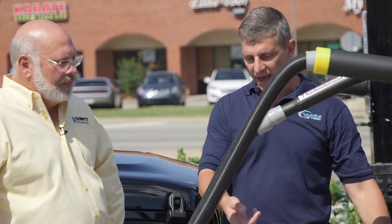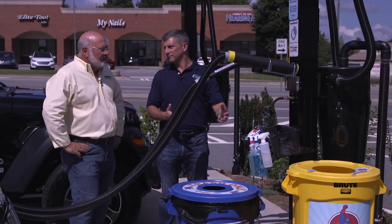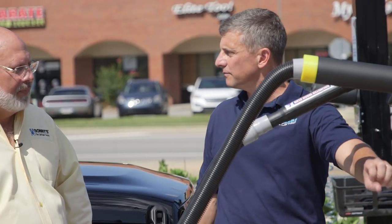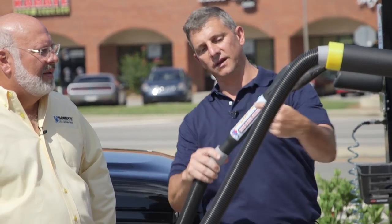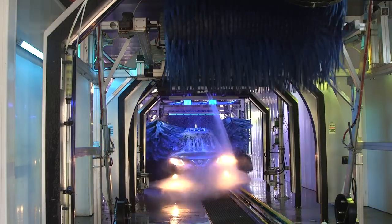In our vacuum areas, we really push the monthly unlimited plans. We try to get the message across as best we can — we have it on all of our vacuums. We have the dirty towel bins, but we're advertising there as well. We even went as far as putting stickers on our cars. Anywhere we have the opportunity to get the point across, we're promoting monthly unlimiteds and pushing that message.